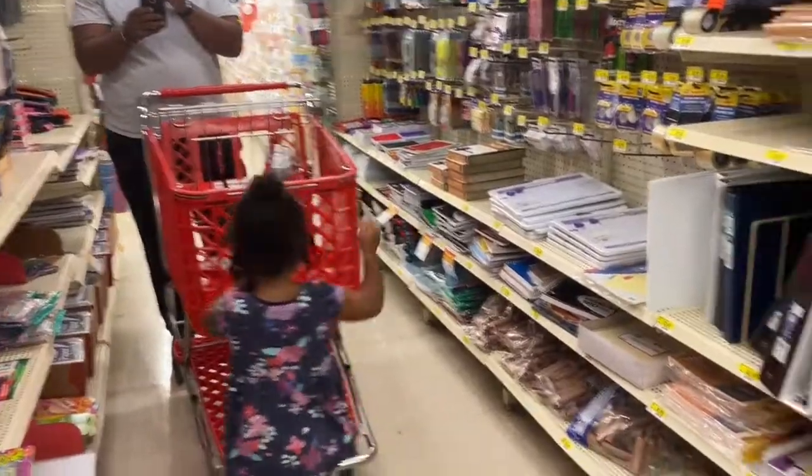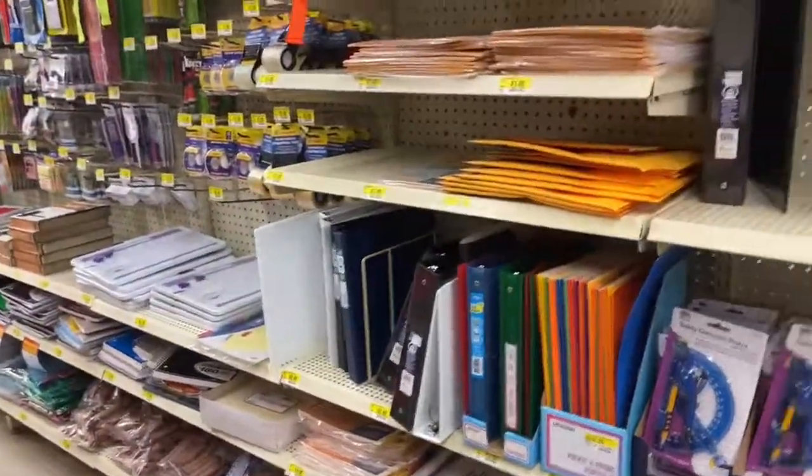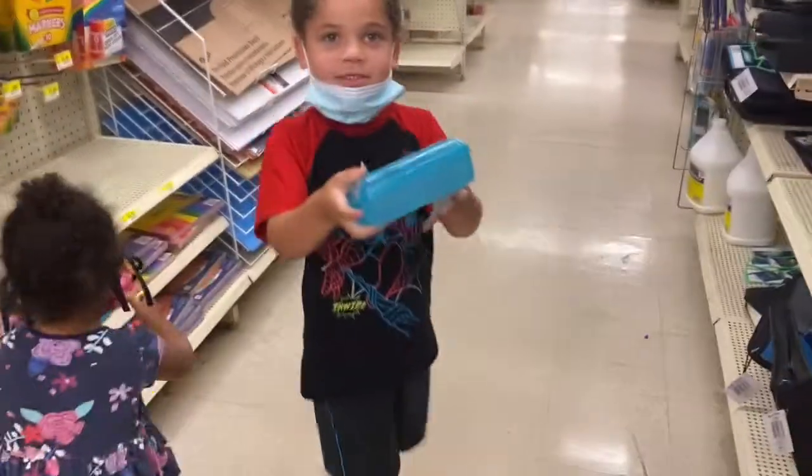So, pencils, scissors, paper — pencil box. Do you want a pencil box like this or do you want a pencil pouch like this down there? Pencil box? Yeah. Let's go put it in there. Is that what you want?